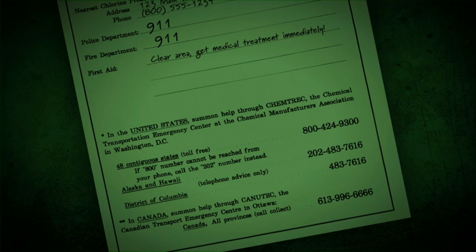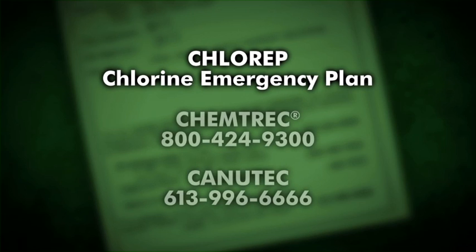If the supplier cannot be reached or respond immediately, get help by activating ChlorRap, the Chlorine Emergency Plan. Call the dispatch agencies for assistance — Chemtrec in the United States and Canutec in Canada.